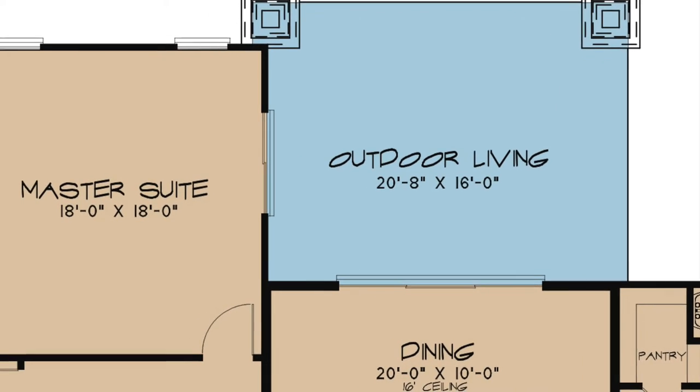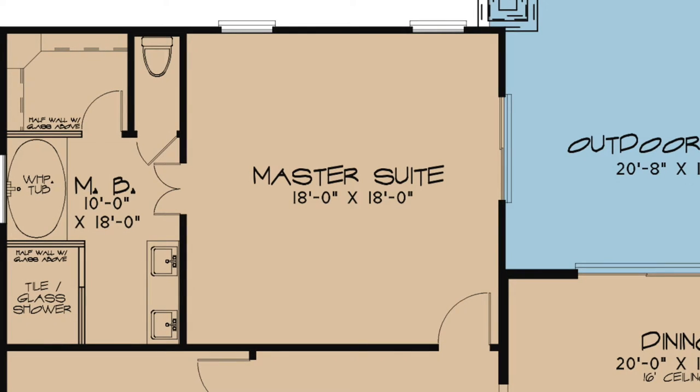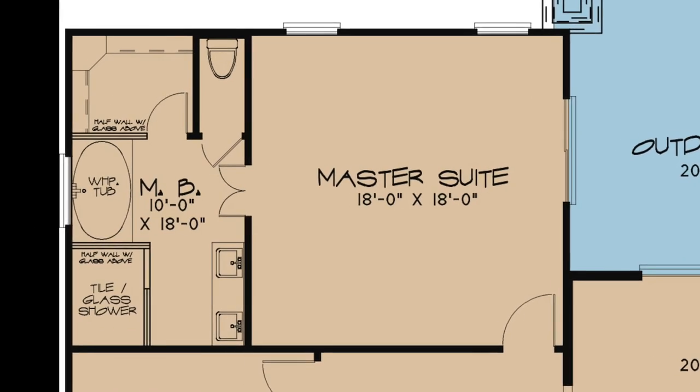There is also private access to the outdoor living area from the master suite. The master suite of this home is tucked away in the rear left corner. Here you will find not only a spacious bedroom but a very spacious master bath.